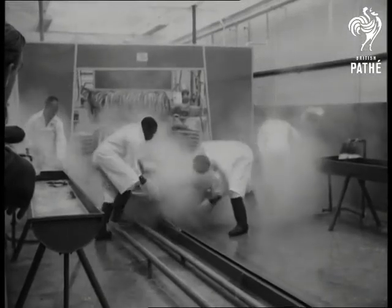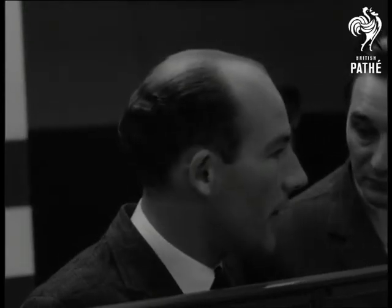And it doesn't only get washed either. After it's been wiped dry, it gets polished too — all within the five minutes. Cost of the installation: over £25,000.